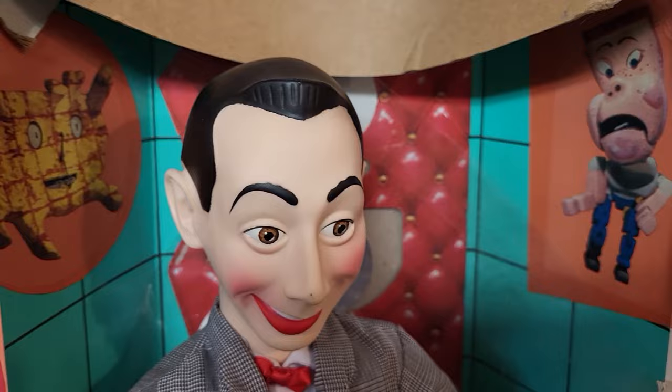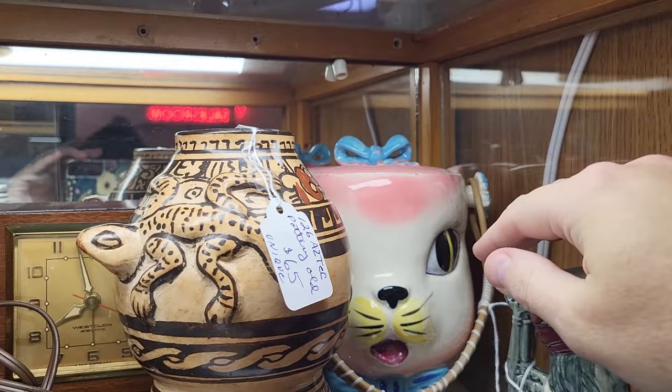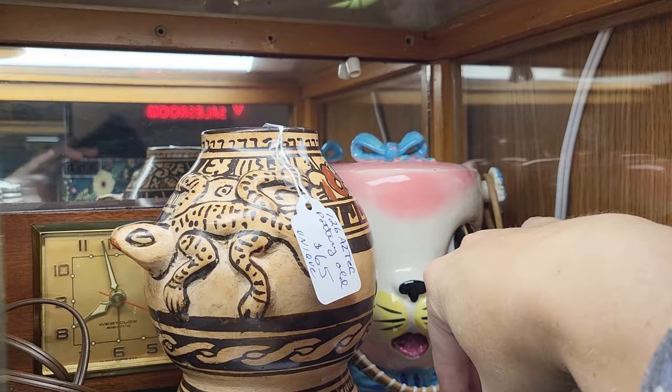Look — it's Pee-wee in the box! How fun. They've got $100 on it. I spy a Royal Sealy little kitty biscuit jar with the handle still on it — if I can reach the tag.